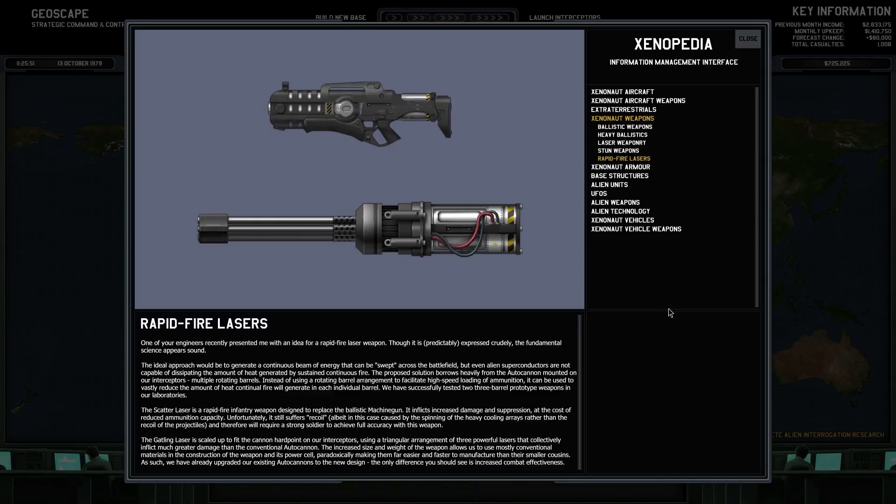First, rapid-fire lasers. One of your engineers recently presented me with an idea for a rapid-fire laser weapon. Though it is predictably crudely designed, the fundamental science appears sound. The ideal approach would be to generate a continuous beam of energy that can be swept across the battlefield, but even alien superconductors are not capable of dissipating the amount of heat generated by sustained continuous fire.